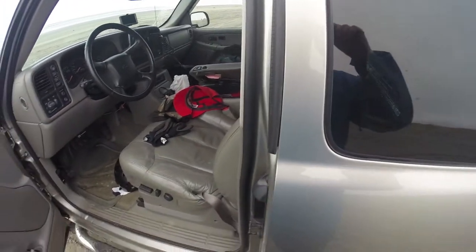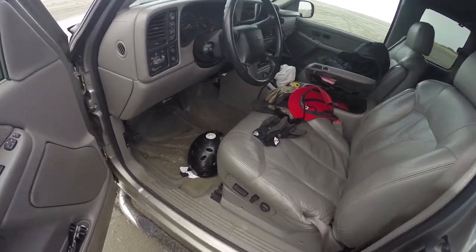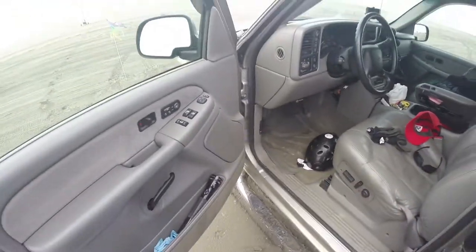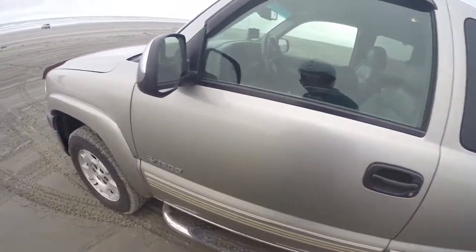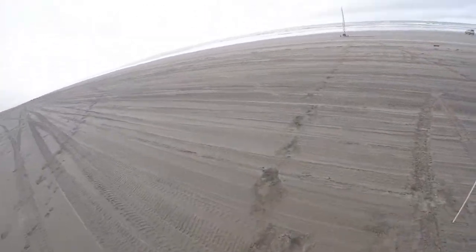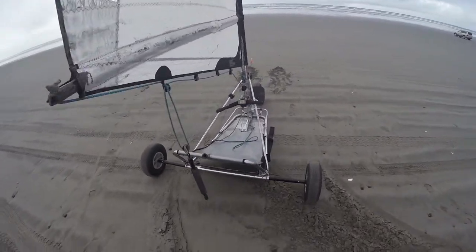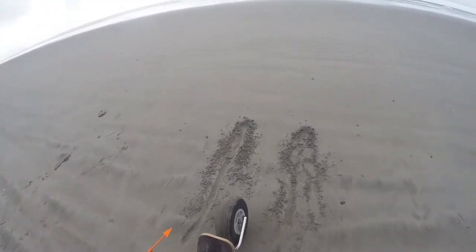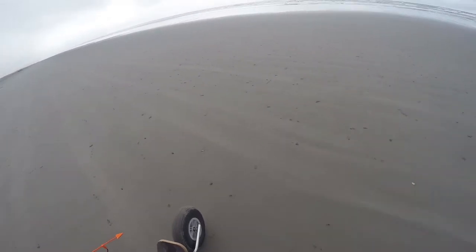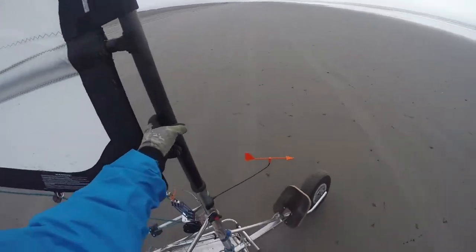We're at Long Beach — good day for sailing. Pretty light wind today, maybe six to eight miles an hour. Made an initial couple of runs, got up to maybe 16 miles an hour or something like that. Not too fast today.